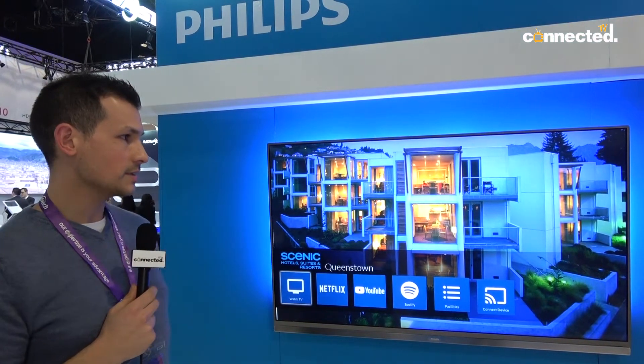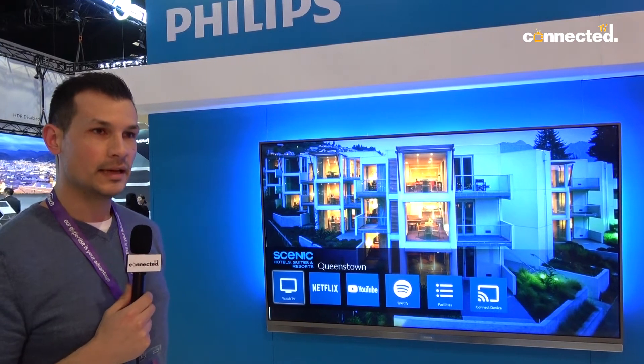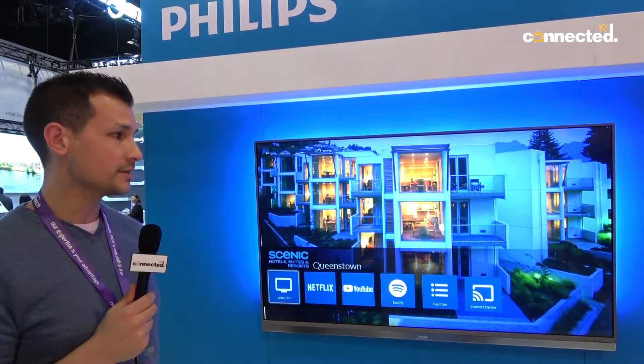When you're talking about hospitality TVs, there are three main areas that would set Philips apart from other brands, and particularly domestic-focused TVs.